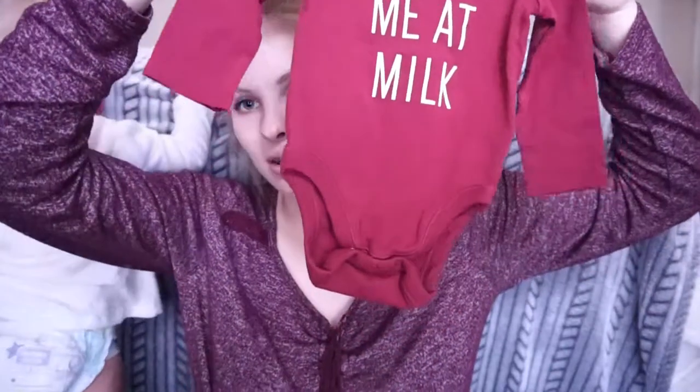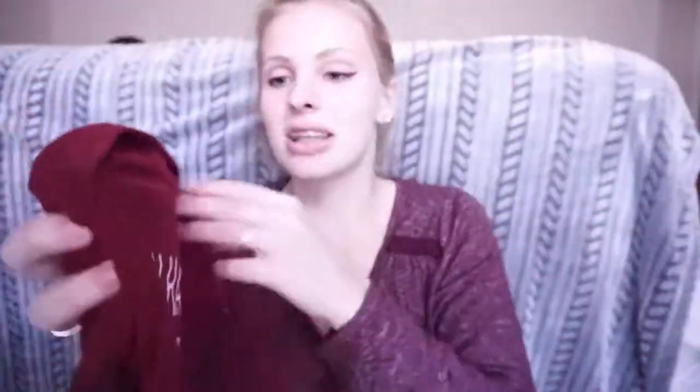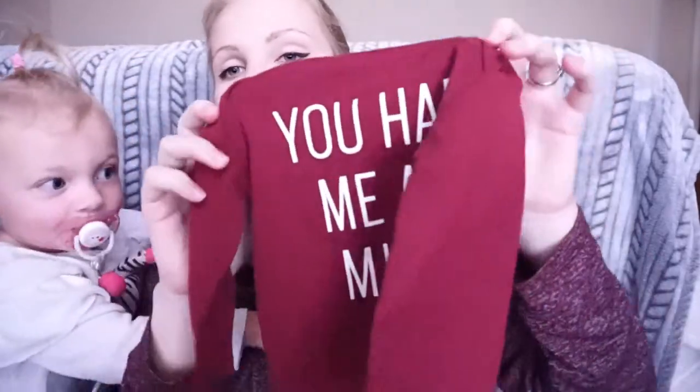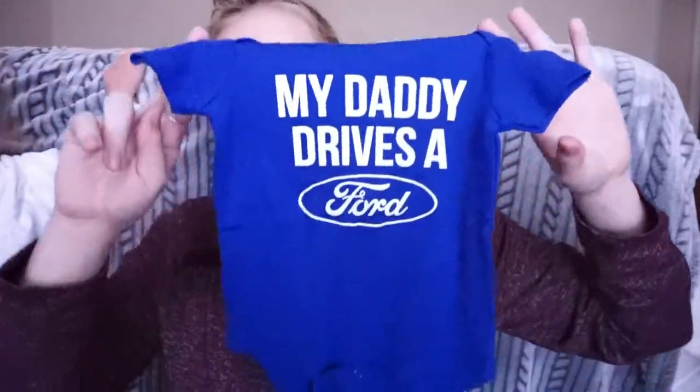I just have this cute little onesie somebody gave us that says 'You had me at milk,' and it's in size 6 to 12 months. Love the color, love what it says on it — I'm a breastfeeding junkie, so I thought that was pretty cute. Next, we have Corey's favorite — it's his favorite thing that our son has, period — and that is the 'My Daddy Drives a Ford' onesie. Corey's mom also got this for us. It's in size 6 months, and I'm pretty sure she got this from Cracker Barrel.